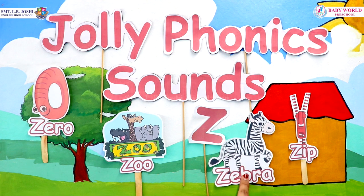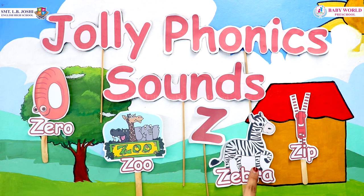Did you know that zebras are all black with white stripes? Interesting, isn't it?